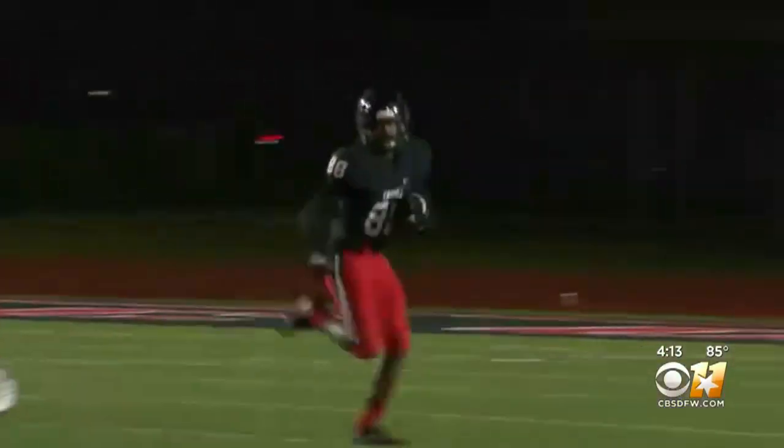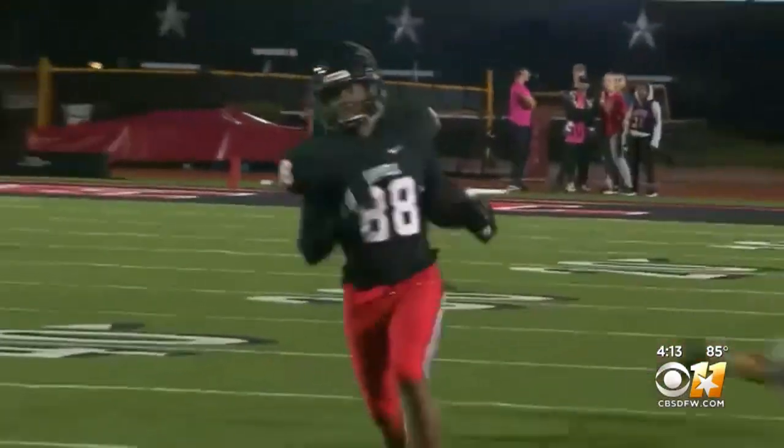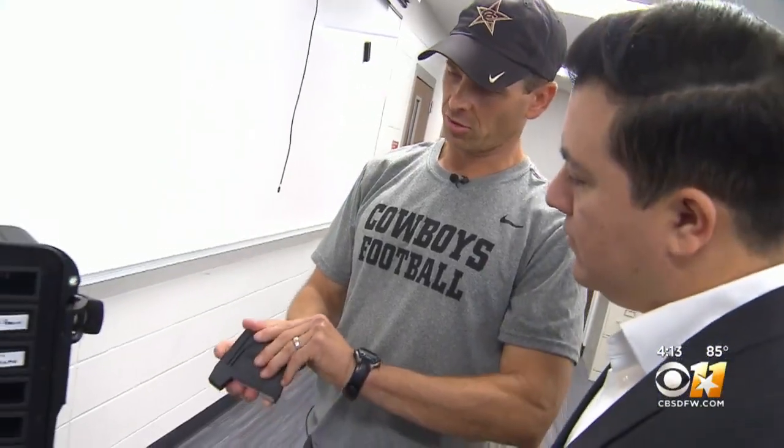The efforts to keep football players safe while on the field at one area high school is going high tech. Earlier today, Coppell's head coach showed us a new mouthguard they say helps him better understand the anatomy of a football hit. Coppell High School, the home of the Cowboys, is recently one of two testing grounds in the country when it comes to these.